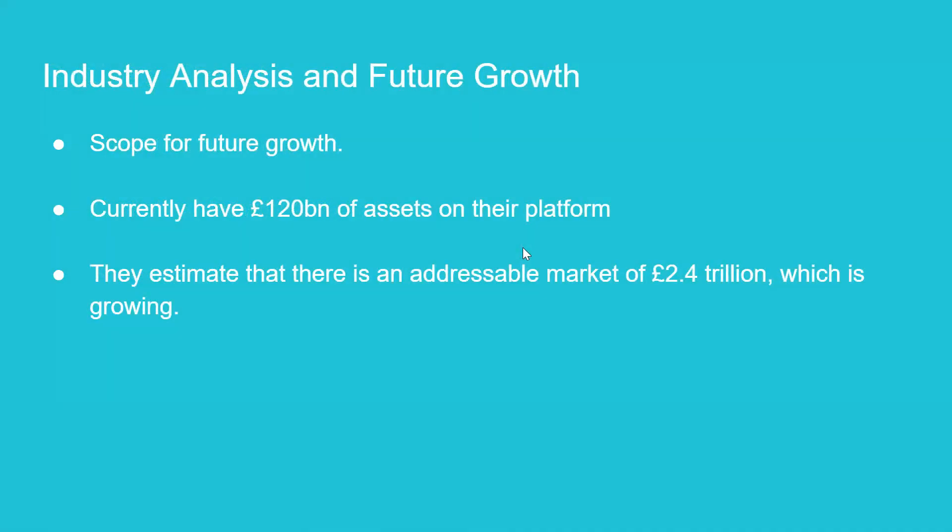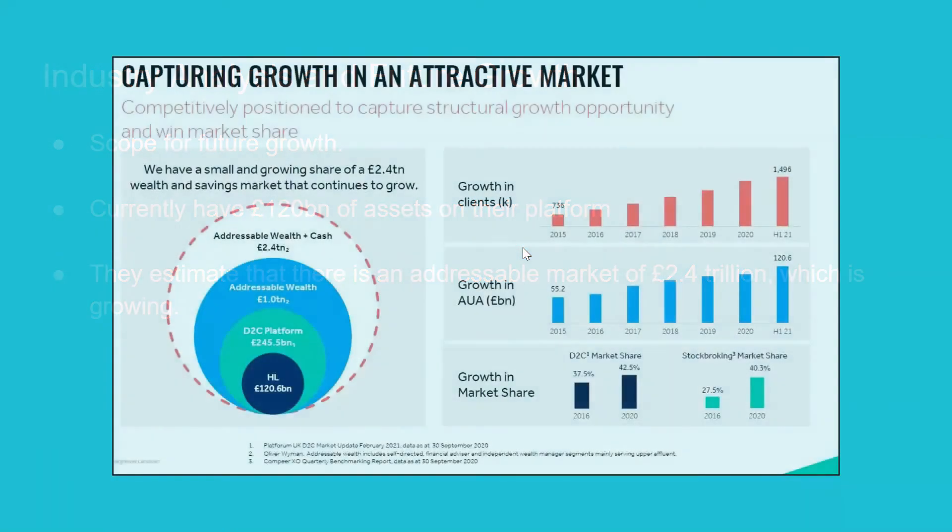Now we're going to look at some industry analysis and the potential for future growth. We believe there's scope for HL to grow in the future. They currently have £120 billion of assets under administration on their platform, but they estimate that there's an addressable market of £2.4 trillion — a market that is 20 times their current assets under administration — and it's also growing.